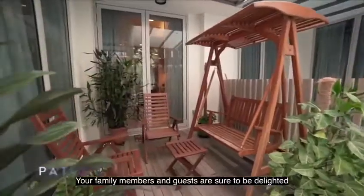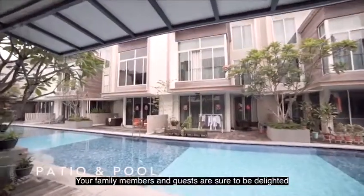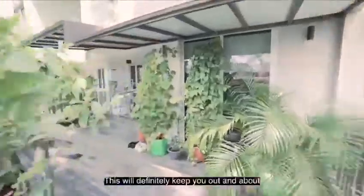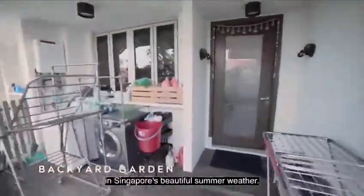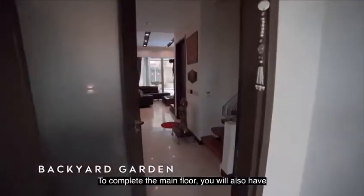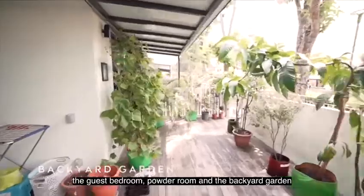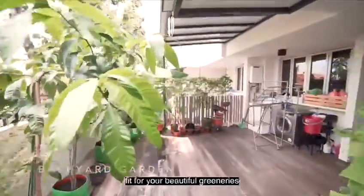Your family members and guests are sure to be delighted with the connected outdoor patio and pool, which will definitely keep you out and about in Singapore's beautiful summer weather. To complete the main floor, you will also have the guest bedroom, powder room, and the backyard garden fit for your beautiful greeneries.